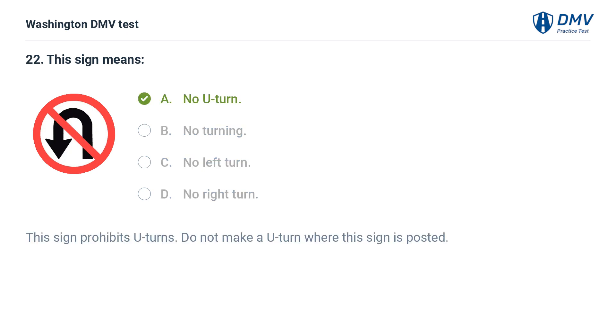The correct answer is A: No U-turn. This sign prohibits U-turns. Do not make a U-turn where this sign is posted.